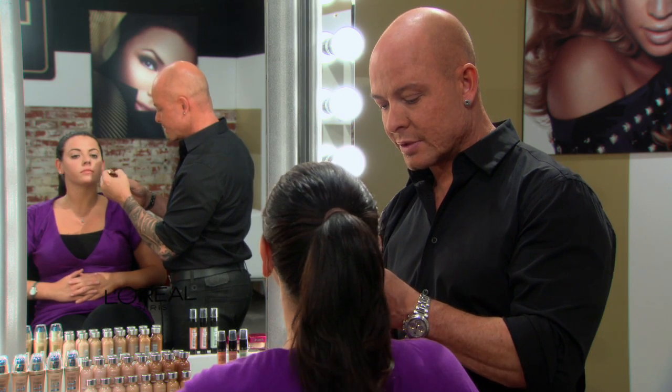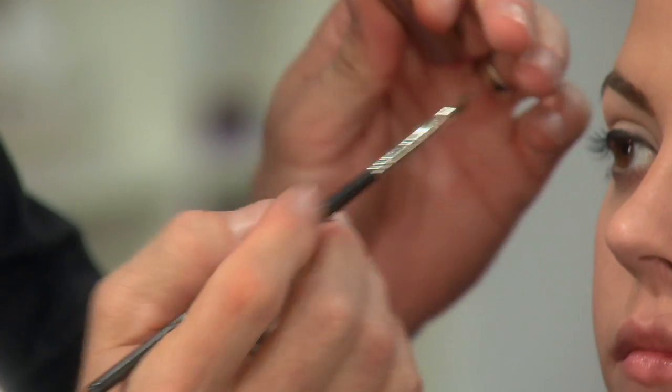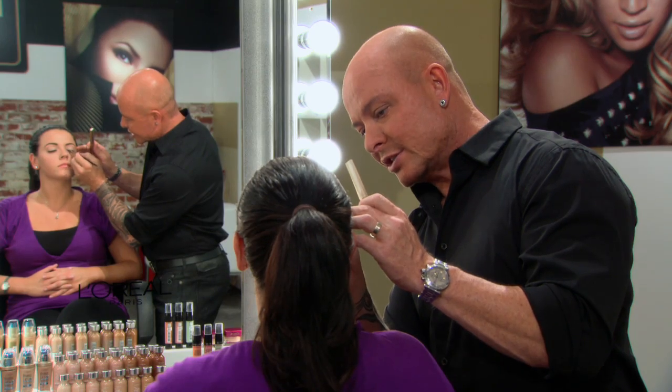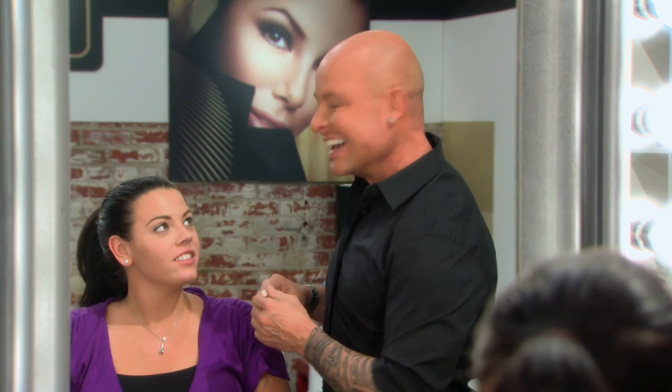I'm gonna show you a little trick — just put a little bit on this angled brush. What this does is it creates a very crisp, clean line. It's kind of like a cheat sheet for a liquid liner. You'd probably wear it thicker, right? A little bit. But it looks great. It's a very natural cat eye. I'm trying to show you just a more subtle way of wearing liner. I think this looks really pretty on you. It's wonderful. I love it.